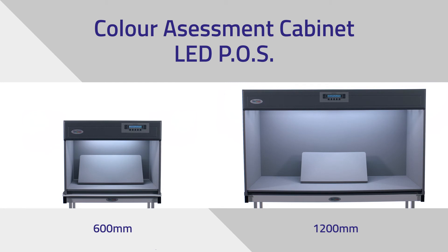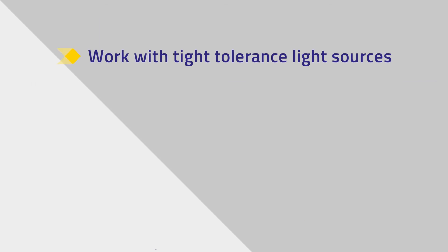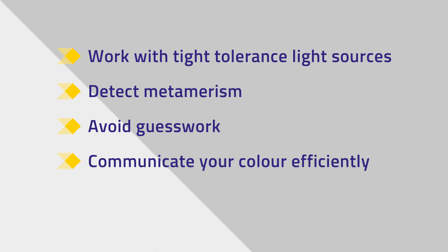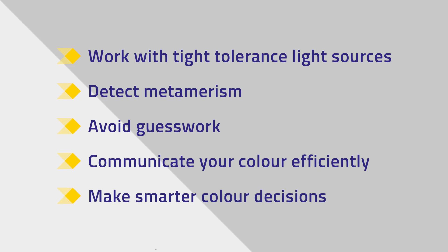VeriVide's light cabinets enable you to work with a range of tight tolerance light sources, avoiding traditional concerns with LED flickering. Detect metameric matches and color inconsistencies. Avoid guesswork and ensure your product looks good under your LED point of sale lighting. Communicate your product color efficiently and make smarter color decisions.